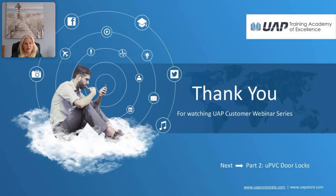Thank you very much for listening to part one of our second series of webinars on UPVC doors and some of the products available for this type of external door. We did run series one, which has three parts on composite doors, available on UAP's YouTube channel. Part two of this series will be on door locks suitable for UPVC doors.